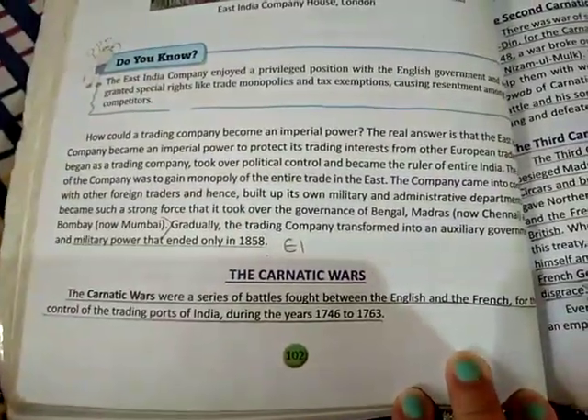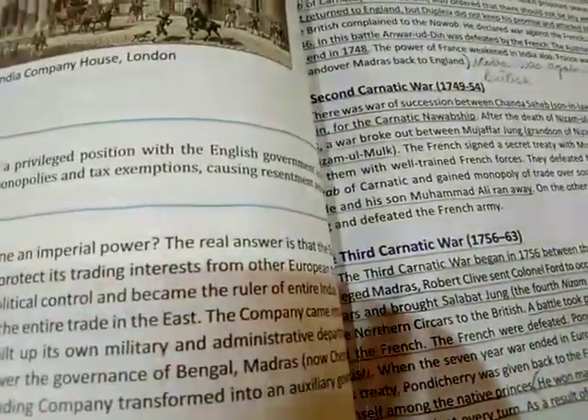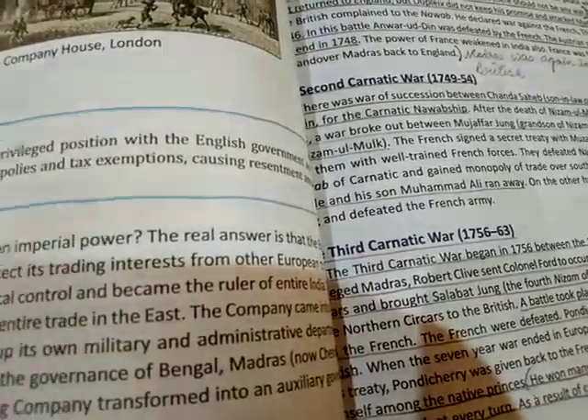In this chapter you will have the first, second, third Carnatic Wars and many others — you may get confused. What you should do is make small notes for each war: write the place where it took place, who were the participants, who won, and what happened after the war. If you remember these points, writing your answers will be much easier.